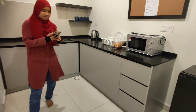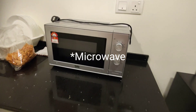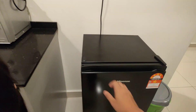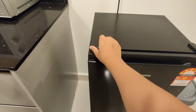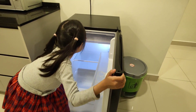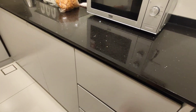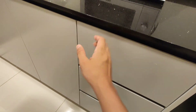Lepas tu, kita ada dapur. Ada oven — kita tak check lagi, boleh pakai ke tak. Lepas tu ada peti ais, satu pintu, lagi kecil. Kita tengok dalam dapur — tidak ada sediakan apa sangat.